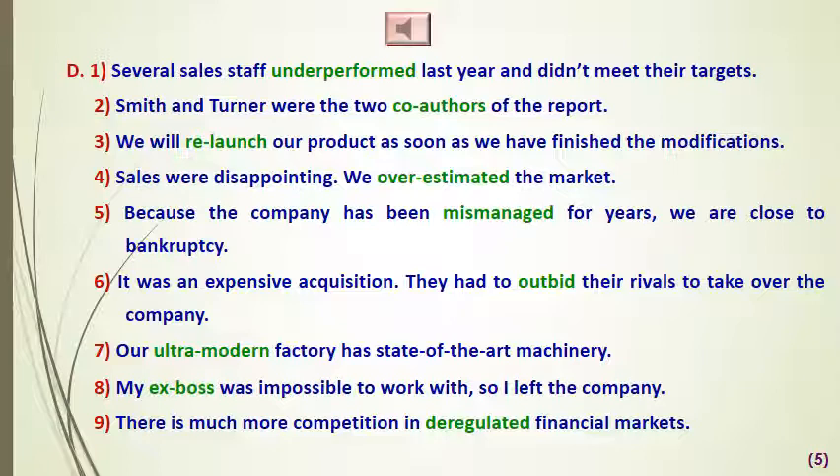Number four: 'Sales are very disappointing. We overestimated the number of people who would buy our product in Asia,' meaning our estimations went beyond what was supposed to be. Number five: 'Because the company has been mismanaged for years, we're close to bankruptcy.' Number six: 'It was an expensive acquisition. They had to outbid' — meaning pay a higher price than — 'the rivals to take over the company.'